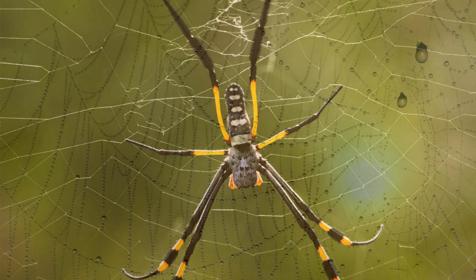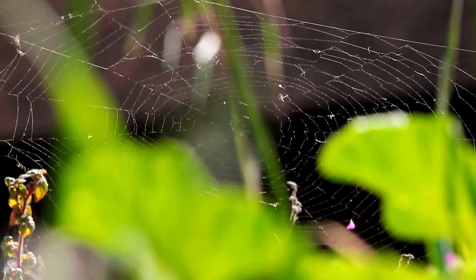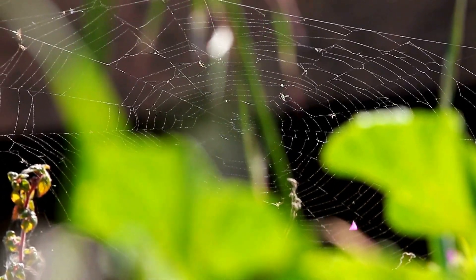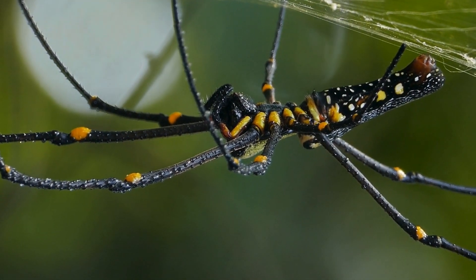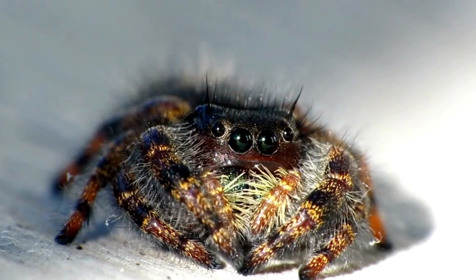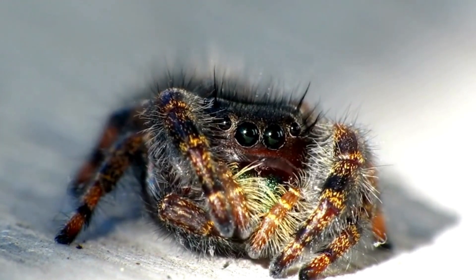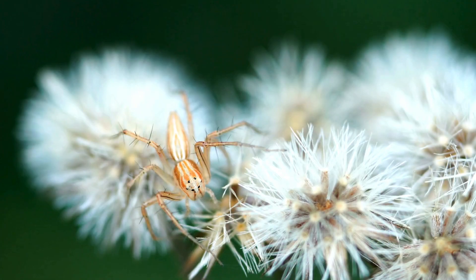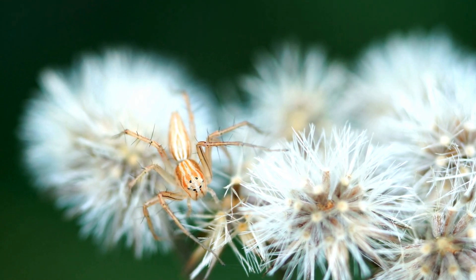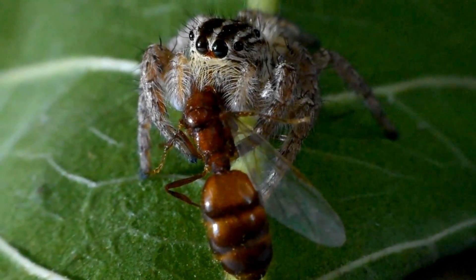As we marvel at their beauty and complexity, we must also recognize our responsibility to protect these remarkable creatures and the delicate ecosystems they inhabit. As we conclude our journey through this colorful, captivating world, let us remember that these extraordinary spiders are not just fascinating creatures — they are vital components of the complex web of life that sustains us all.